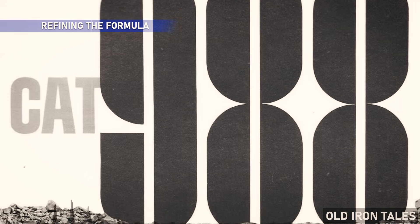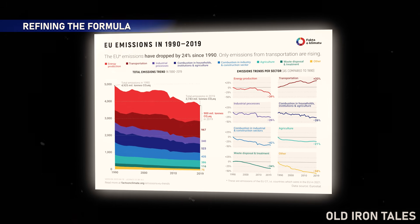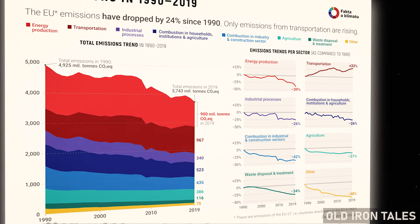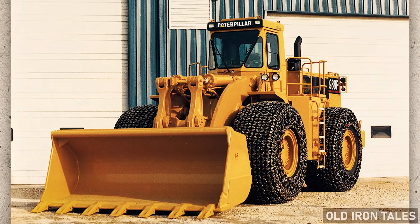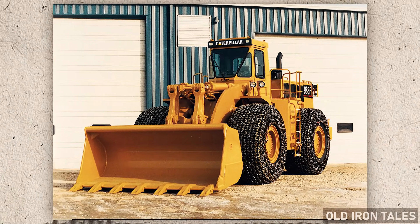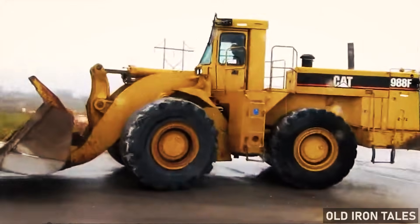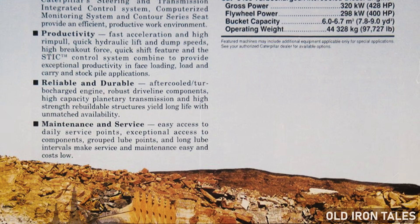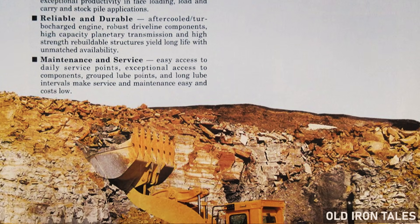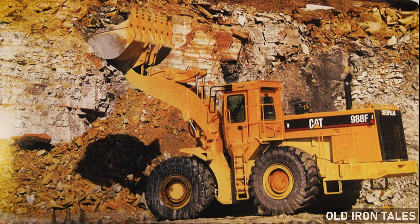The late 1980s and early 1990s brought new challenges. Environmental regulations tightened, fuel costs climbed, and customers demanded more efficiency without sacrificing power. Caterpillar responded with the 988F, manufactured from 1992 to around 2000. This generation tackled emission standards head-on while delivering improved hydraulic performance — faster cycle times and better fuel economy. Operators could move more material per gallon of diesel, and climate control systems with noise reduction made the cab more comfortable than ever before.